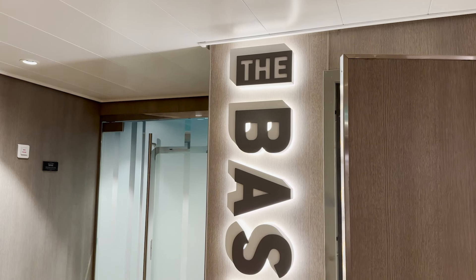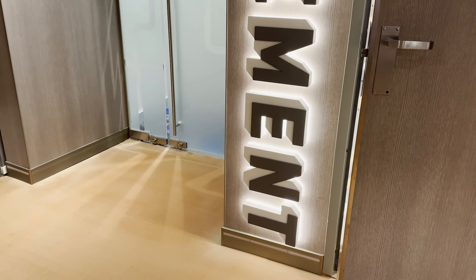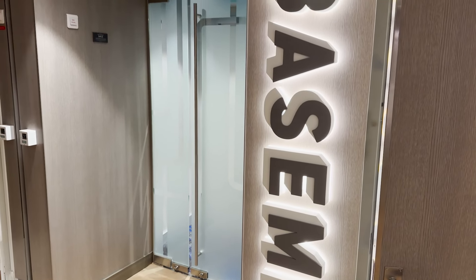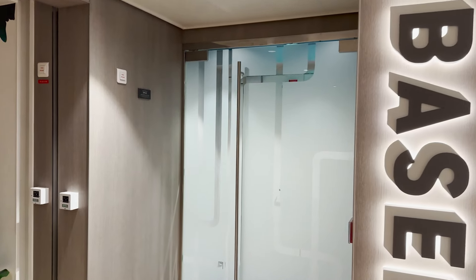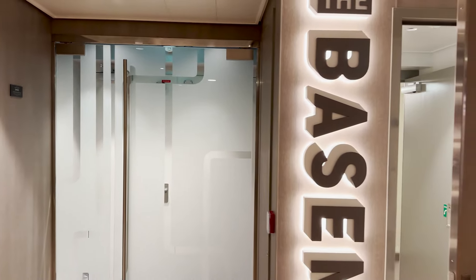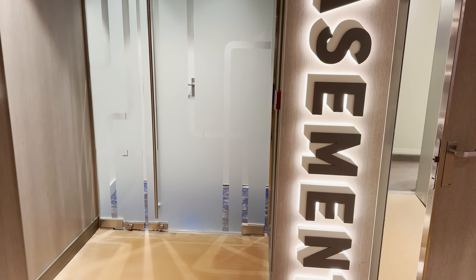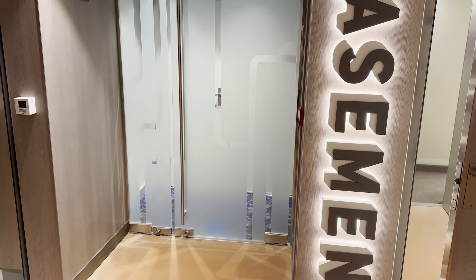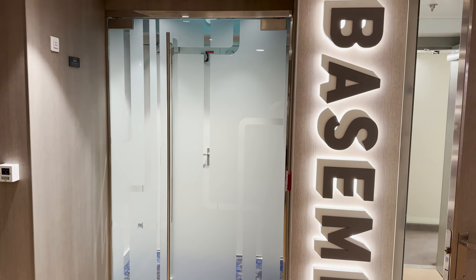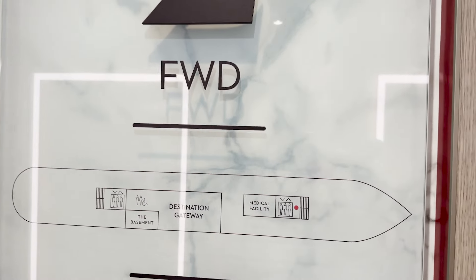Just outside Destination Gateway there's a door labeled 'The Basement,' which appears to be a small multi-use space. That's all there is on this part of deck two. Now we need to go forward — arriving at deck two forward, it's worth noting that to get here I had to go up to deck four, cross over, and come back down at the forward elevators and stairs.